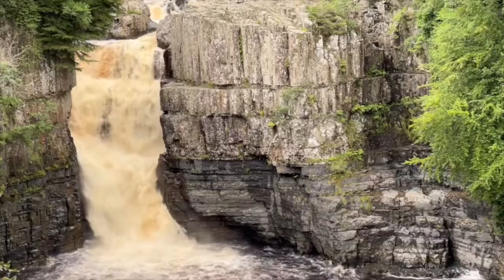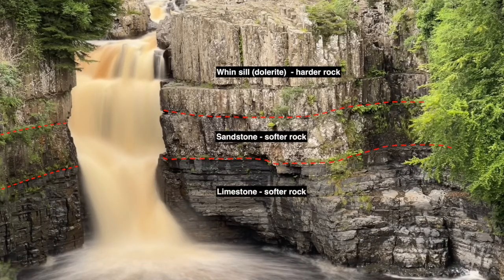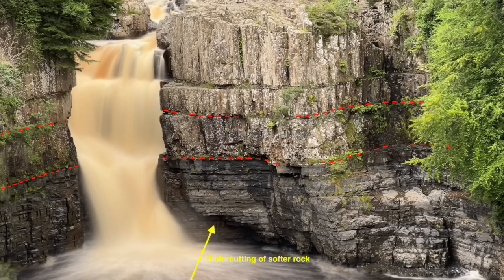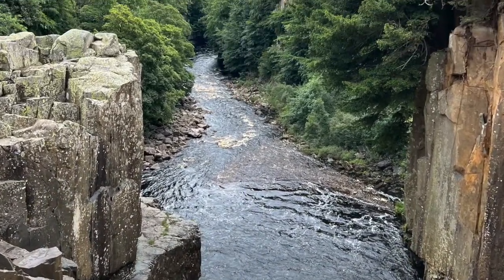High Force plunges over the Whin Sill, and below the Whin Sill you can see layers of sandstone and limestone, part of a sequence of rocks that make up most of the North Pennine landscape. Those softer rocks are undercut by the continual plunging motion of the water through forces of abrasion and hydraulic power. Eventually that undercut fails to support the rocks above and they collapse down, the waterfall retreating upstream and leaving a gorge in front of it.